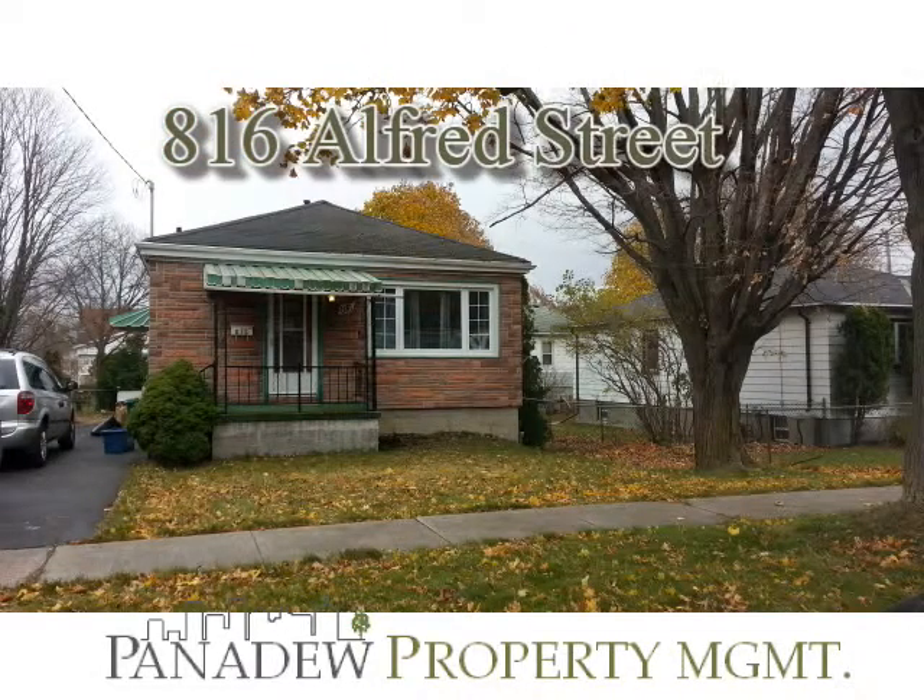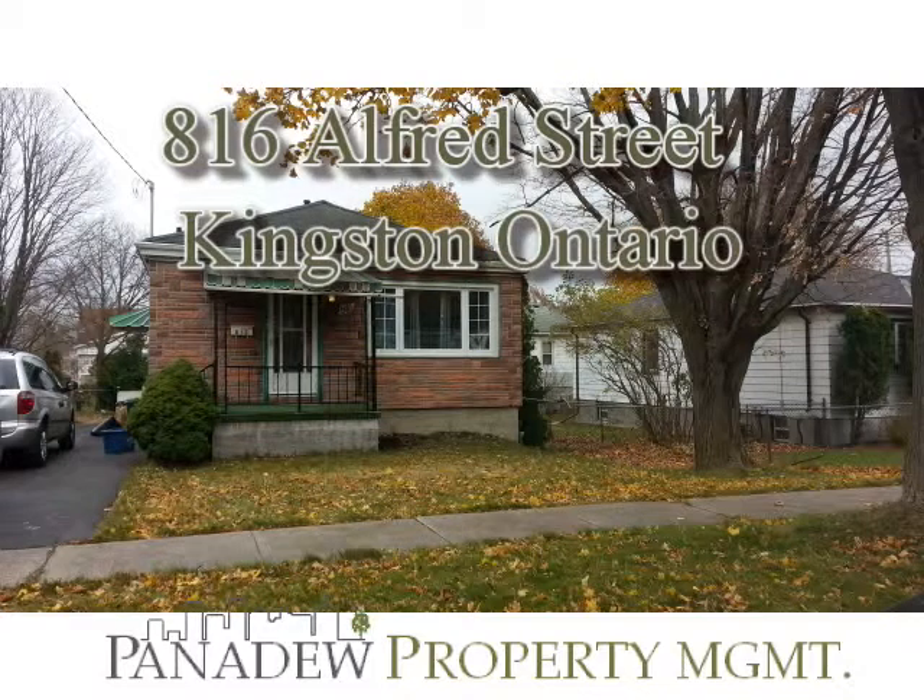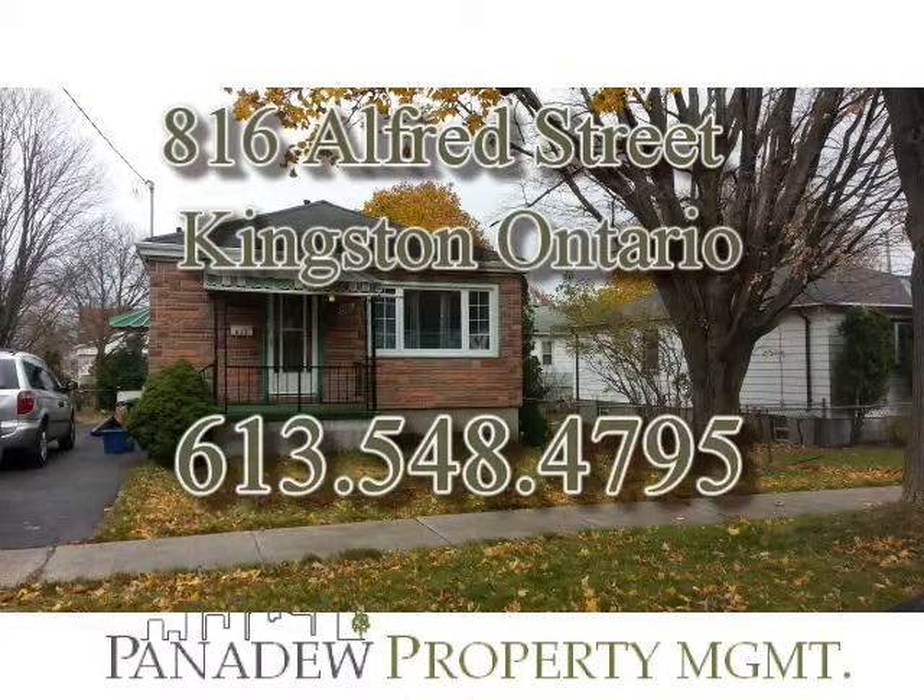This apartment for rent in Kingston is conveniently located near major grocery stores, pharmacies, banks, and other retail locations. Call Panadu Property Management today at 613-548-4795 and find your dream apartment for rent in Kingston. But hurry, this Kingston apartment for rent won't last long.